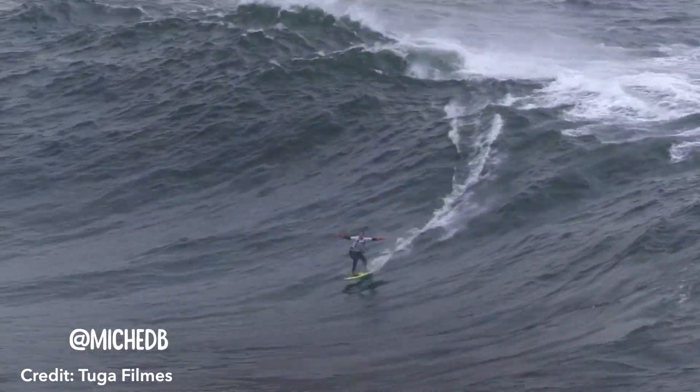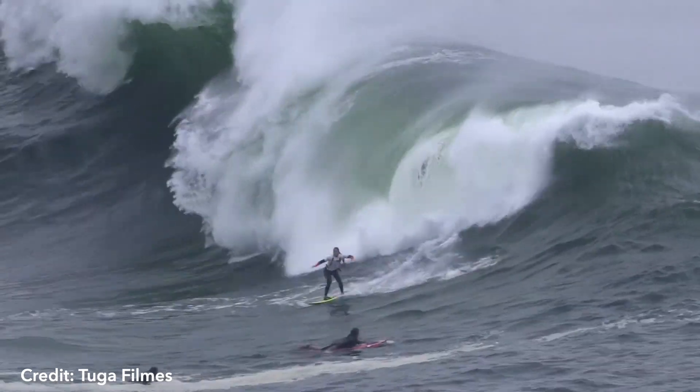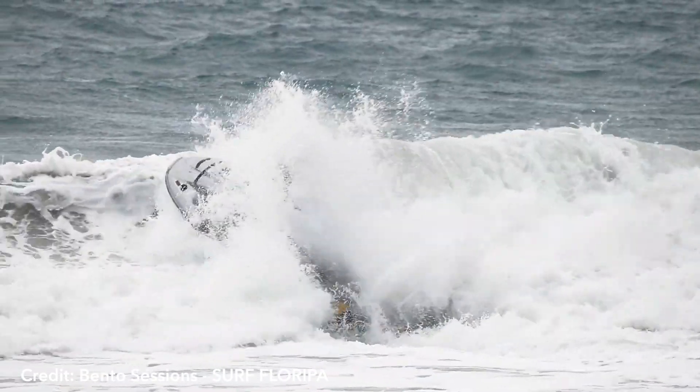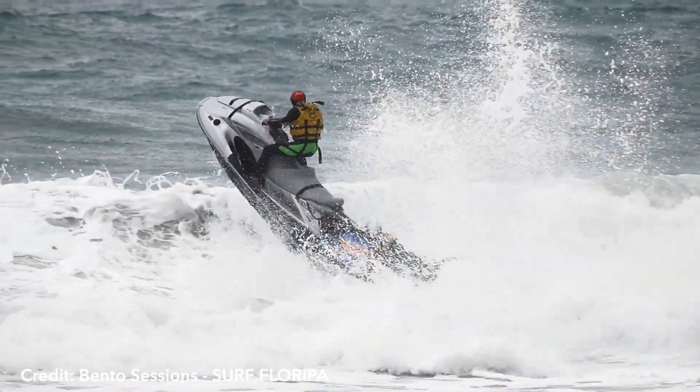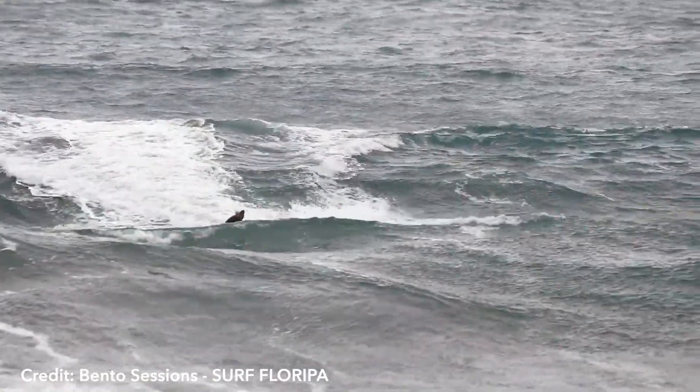This place is called Laje da Biste, or the Beast Break, and only works with giant swells. A jet ski is quite a tool in those hours — it allows surfing in another level of conditions.